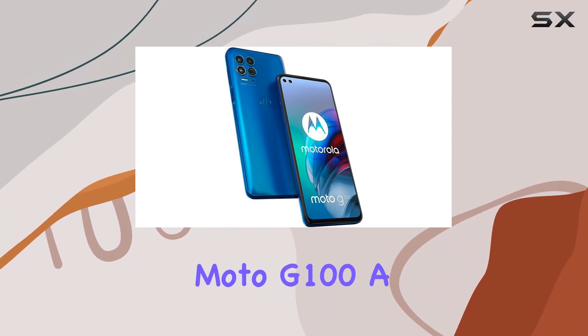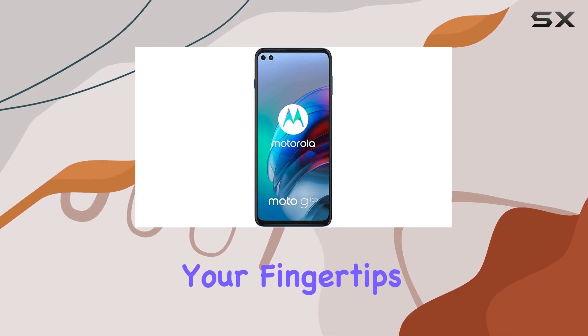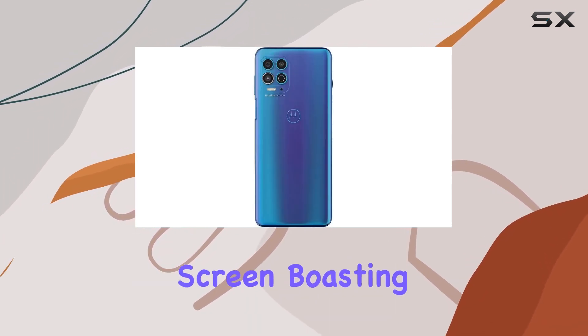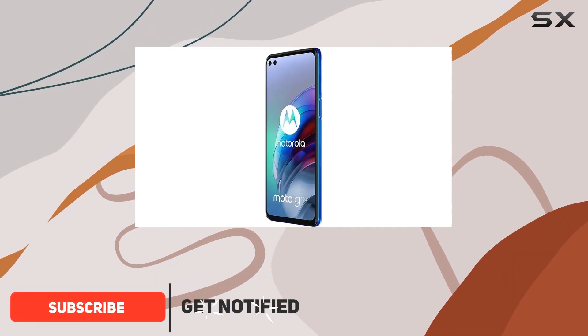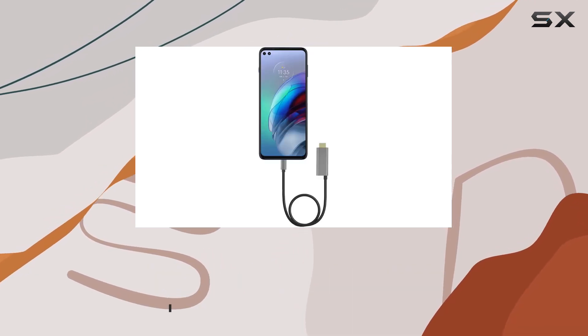Dive into the world of the Moto G100, a feature-packed smartphone that brings a cinematic experience to your fingertips. With its expansive 6.7-inch CinemaVision screen boasting a 90Hz refresh rate and HDR10 certification, your gaming and multimedia sessions are set to be immersive and lag-free.